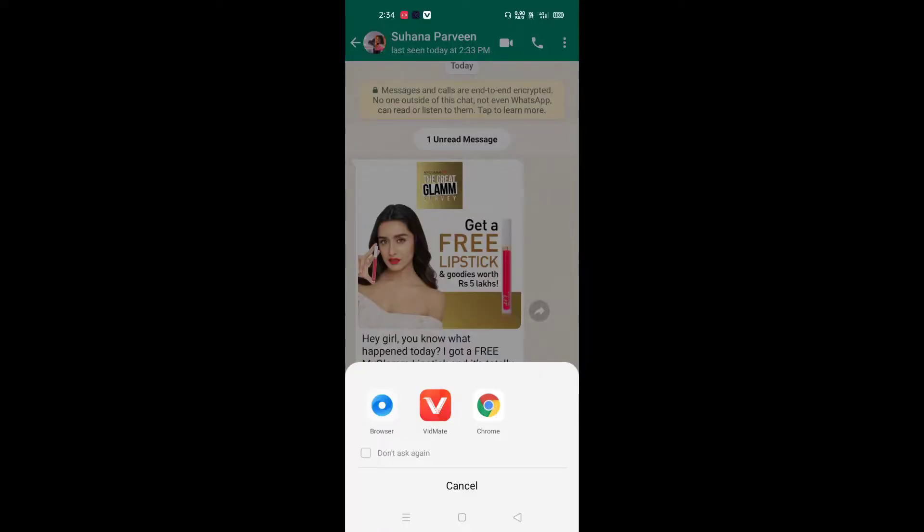I'll show you how I claimed these lipsticks and how I bought them. In the description box I have given a link — go directly to it and you can see how to claim this lipstick. Click on the link in the description box and it will take you to the interface.